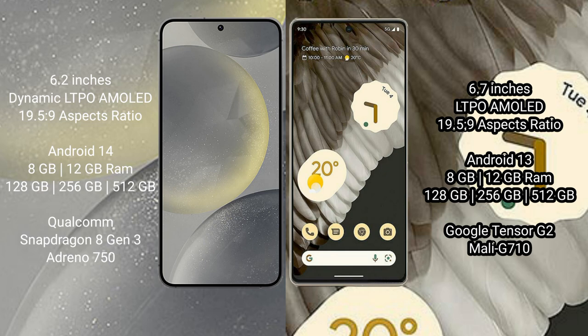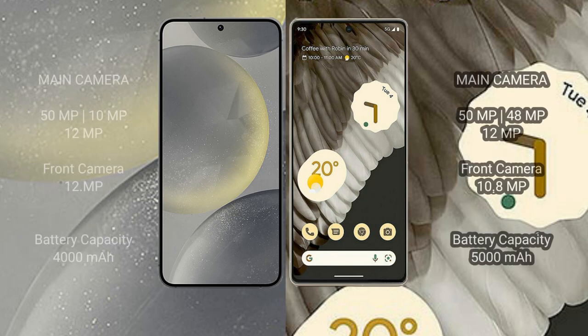Samsung Galaxy S24 comes with 8GB or 12GB RAM and 128GB, 256GB, or 512GB internal storage, with a Qualcomm Snapdragon 8 Gen 3 processor and GPU Adreno 750. Google Pixel 7 Pro comes with 8GB or 12GB RAM and 128GB, 256GB, or 512GB internal storage, with a Google Tensor G2 processor and GPU Mali-G710.